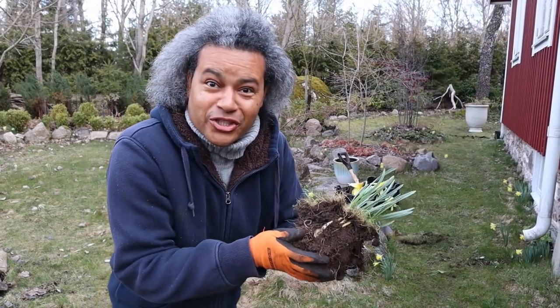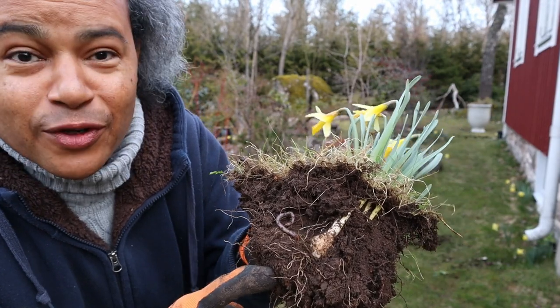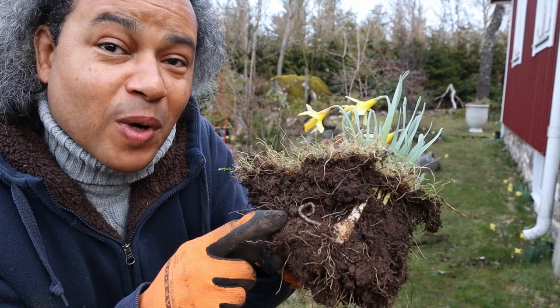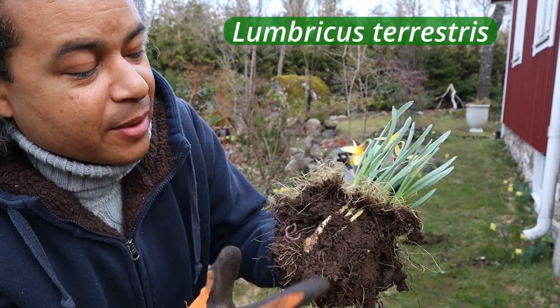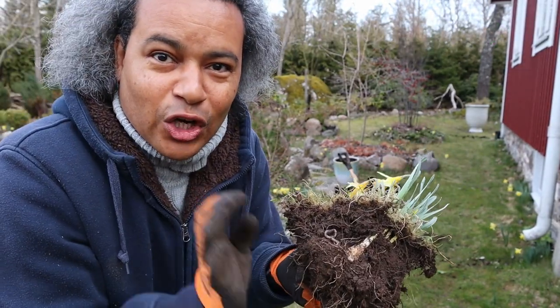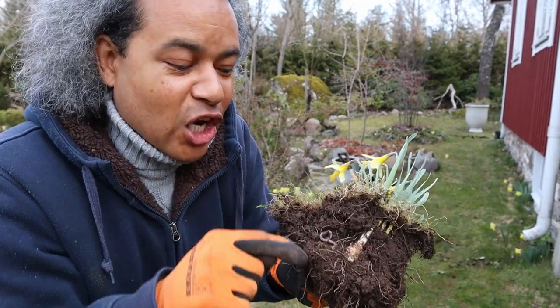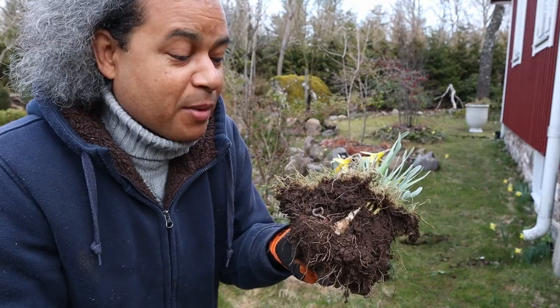I just want to show you quickly — look at these small little bulbs, they're absolutely fantastic. Look how good my soil is here: just one shovel full and it's got worms in it, which is absolutely perfect. It means this soil has got a lot of nutrients, all the microorganisms are happy, and the larger organisms are happy. Look at the roots — they're looking very healthy on these bulbs.